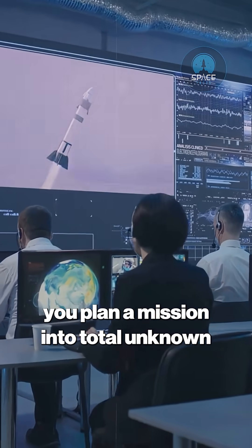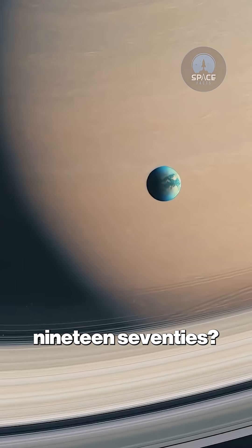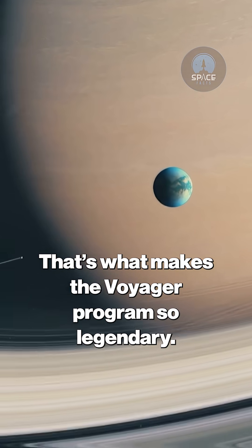Think about this for a moment. How do you plan a mission into total unknown territory with technology from the 1970s? That's what makes the Voyager program so legendary.